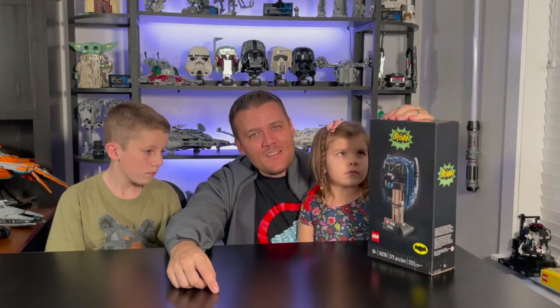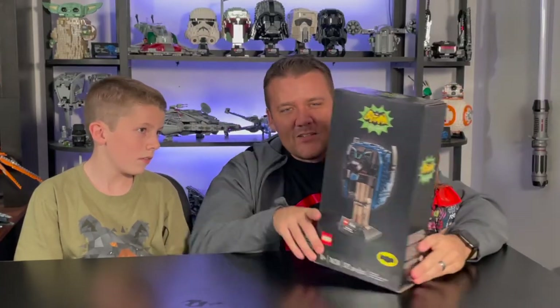Today we're doing a review of a brand new set from Lego Batman, just released on October 1st — it is the Batman cowl from Batman the classic TV series. Jackson, tell us about the box.